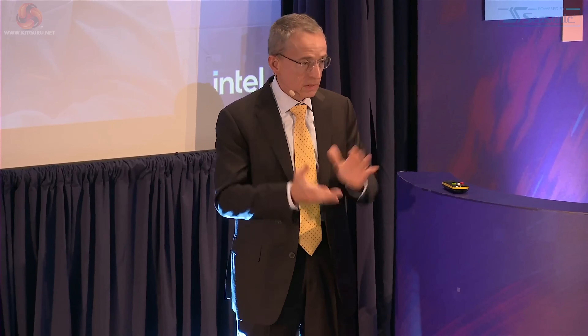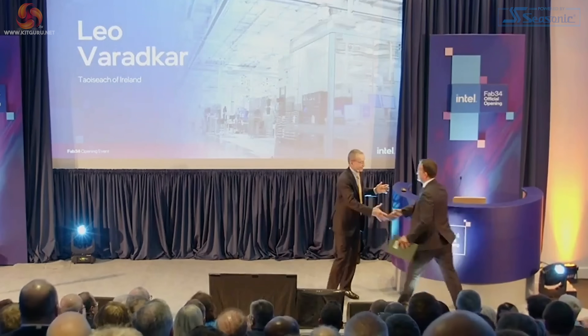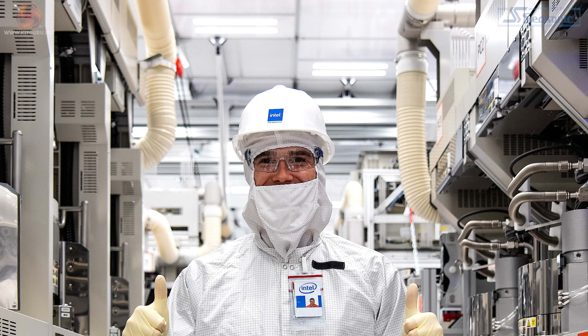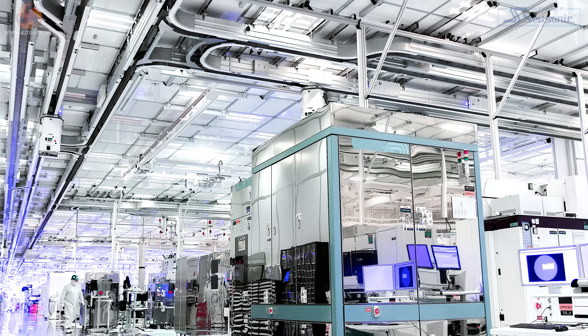The event was so significant that not only was Intel CEO Pat Gelsinger present, but so too was the Irish Taoiseach, or Prime Minister, Leo Varadkar. The images from inside the fab look similar to those previously seen from Israel, Malaysia, and other Intel cleanrooms.